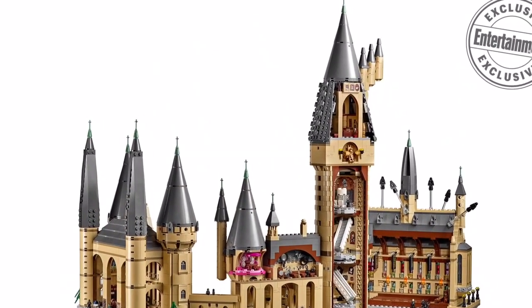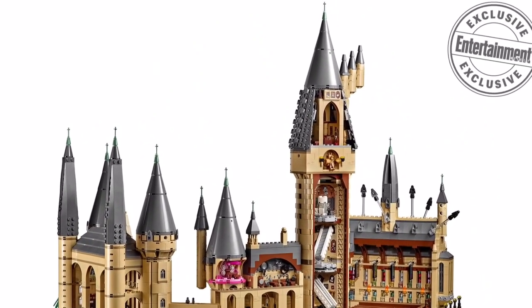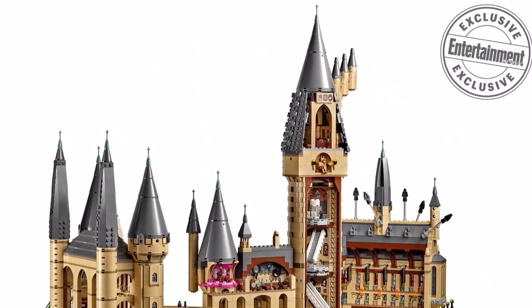It looks so amazing — every aspect of it just looks beautiful. There are so many microscale minifigures and so many things to go over.